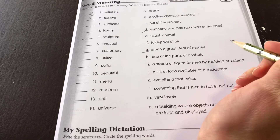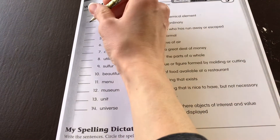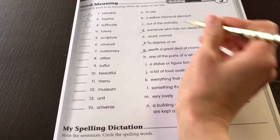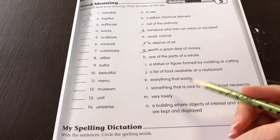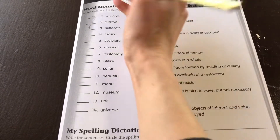Suffocate — deprive of air. F. 4. Luxury — something that's nice to have but not necessary.